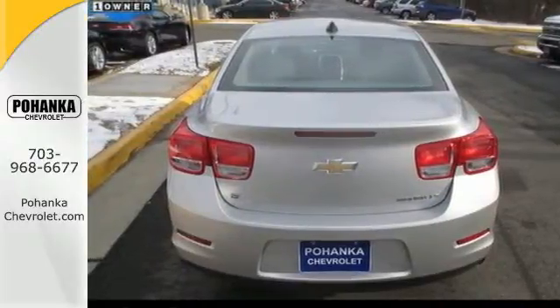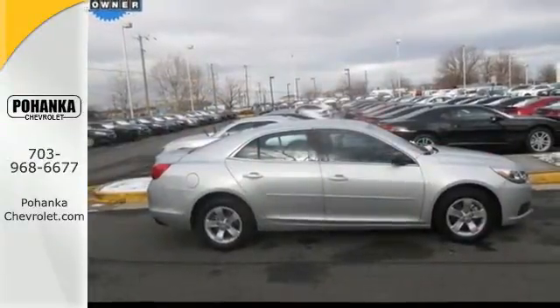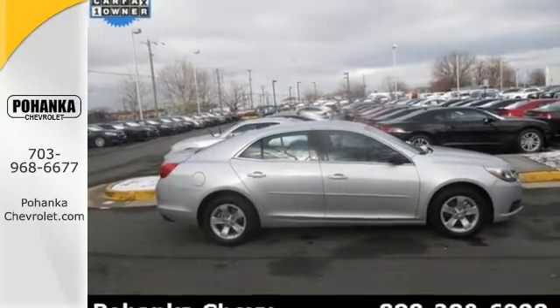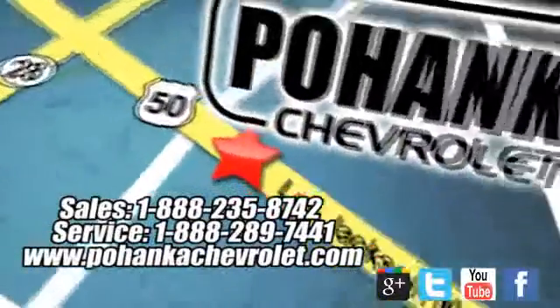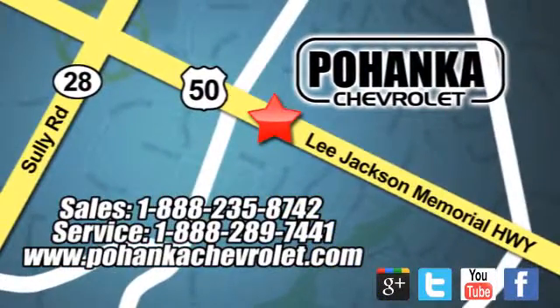It's more than just a mid-sized car with good looks. Come test drive this sedan now. Pohanka Chevrolet is a great place to buy a car. We're conveniently located at 13915 Lee Jackson Memorial Highway, Route 50 in Chantilly.